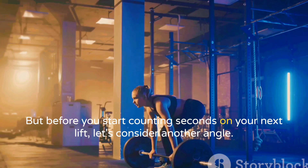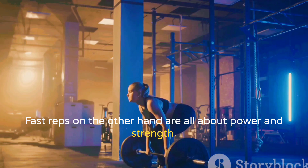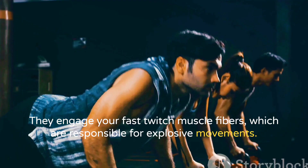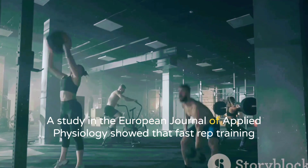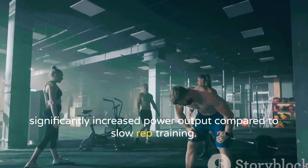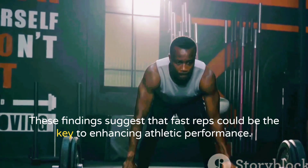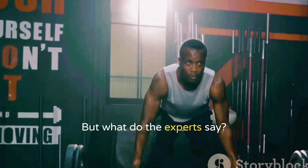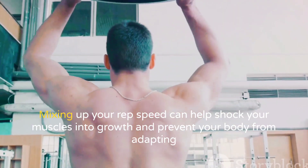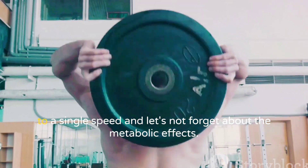Before you start counting seconds on your next lift, consider another angle. Fast reps are all about power and strength — they engage your fast-twitch muscle fibers, which are responsible for explosive movements. A study in the European Journal of Applied Physiology showed that fast rep training significantly increased power output compared to slow rep training, suggesting fast reps could be the key to enhancing athletic performance. Most experts agree that variety is the spice of life and training; mixing up your rep speed can help shock your muscles into growth and prevent your body from adapting to a single speed.